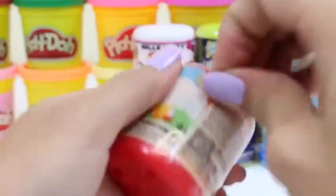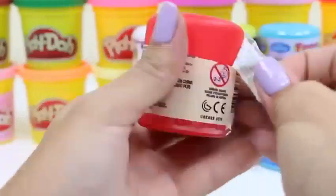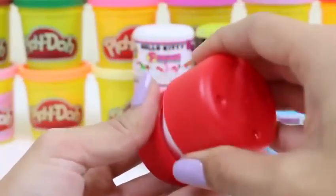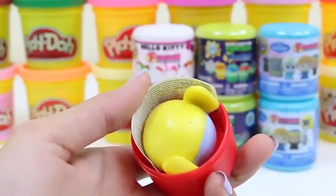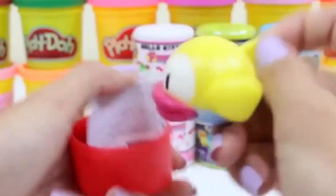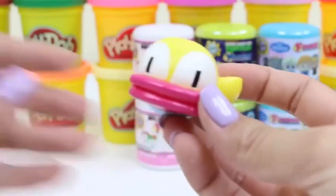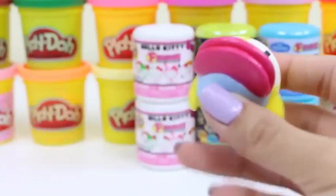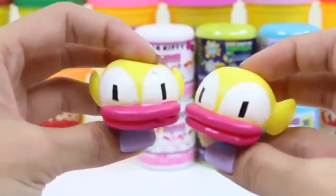Let's do another one. I hope we get a different color. Oh no, another yellow one. Looks like we have some twins on our hands.